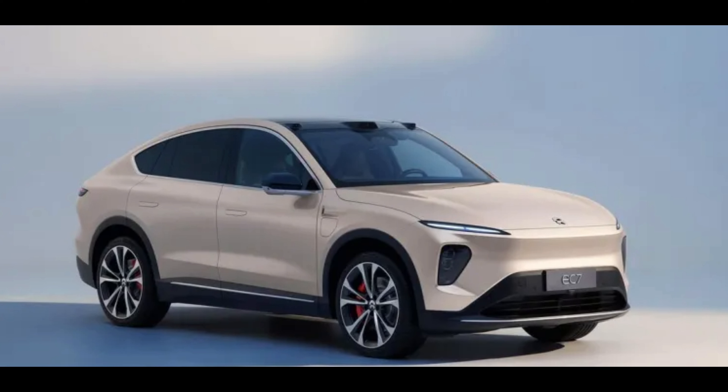On this channel you can find the best and most updated price of the Nikola EC7 EV 2023 with detailed specifications and features. Thank you so much for watching the complete video. See you next time. Bye.